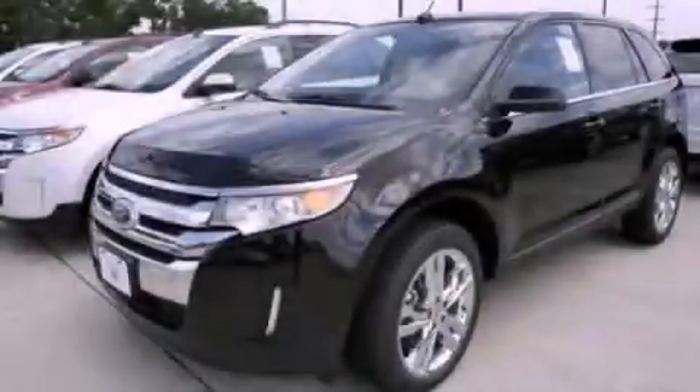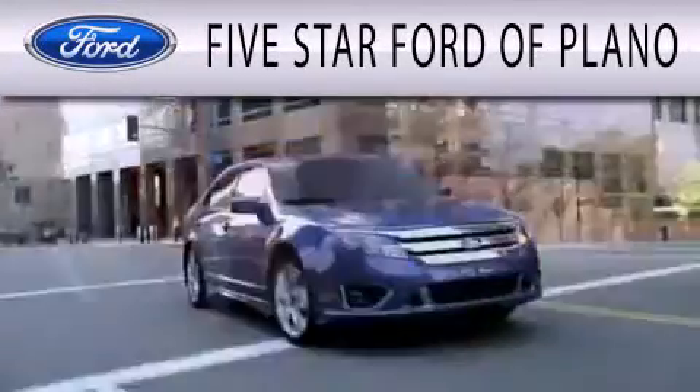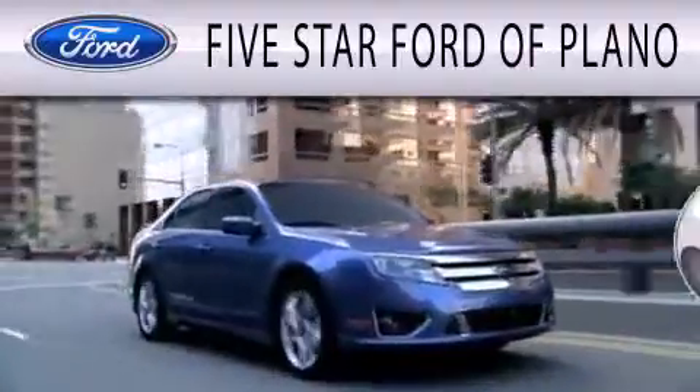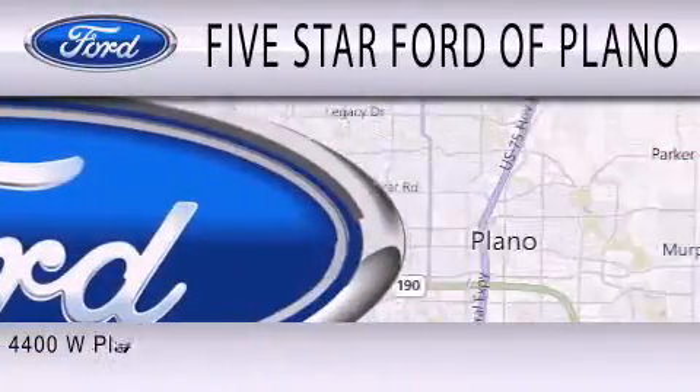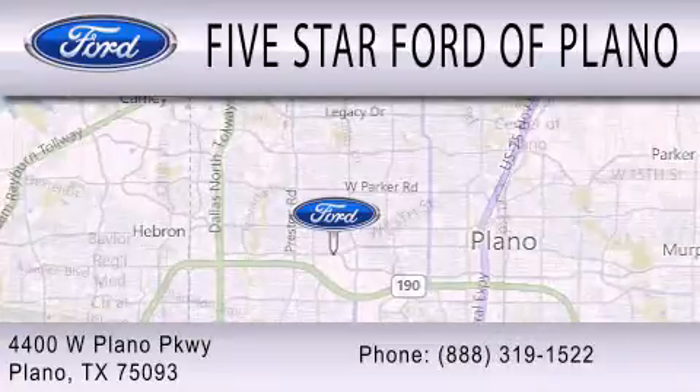Contact us today to arrange your test drive. Five Star Ford of Plano is dedicated to doing everything possible to ensure that the experience you have selecting your next vehicle is as pleasant as possible. We are located at 4400 West Plano Parkway in Plano.